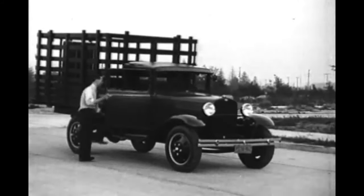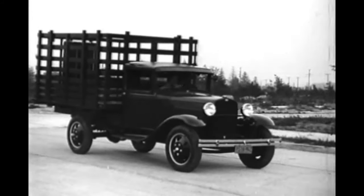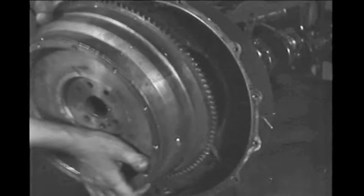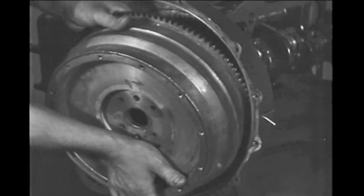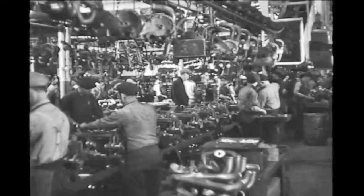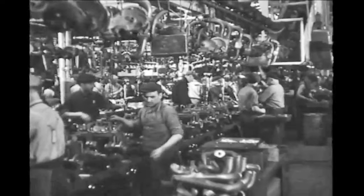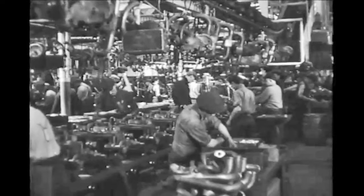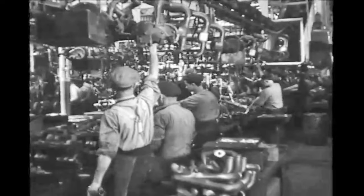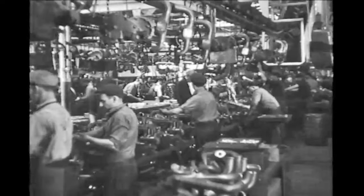Engines destined for use in a double-A truck were stamped with two A's, indicating that the clutch assembly included heavy-duty clutch components, including springs. Engines that were to be sent to or were built at foreign assembly plants utilized their own unique numbering system that was similar to United States produced engines, but easily identifiable as a foreign used engine.